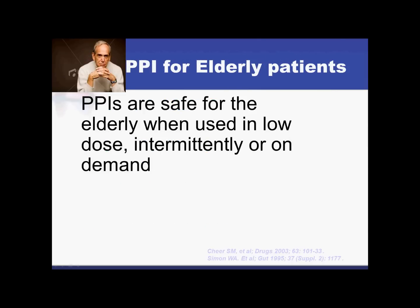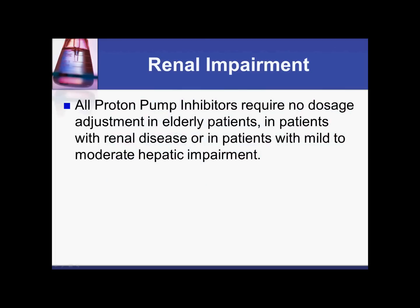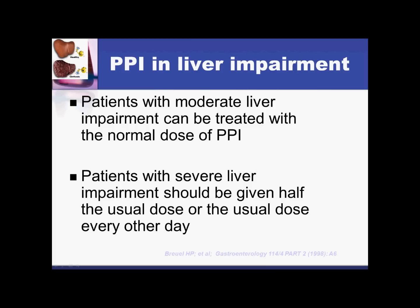Regarding geriatric use, proton pump inhibitors appear to be safe. With renal or liver failure, when we compare patients, we see that outcomes are almost identical between a healthy patient and a patient with renal impairment, and no dosage adjustments are recommended. For patients with liver impairment, the recommendation is either half the dose or every other day. Recall that in clinical trials, one proton pump inhibitor every 72 hours was enough to control GERD.